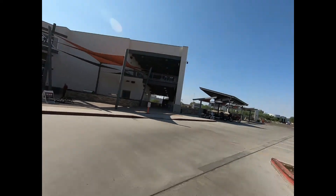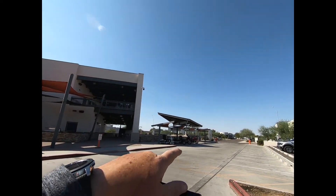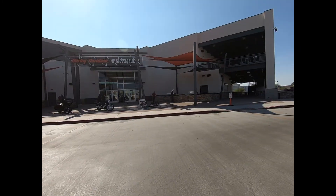They have a place for refreshments in here, they have outside sinks, and motorcycle parking. I'm going to take you inside and we'll have a look around.